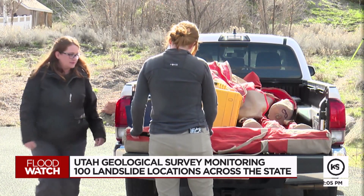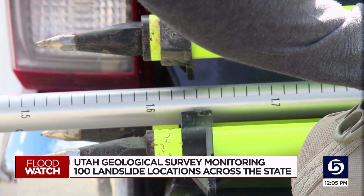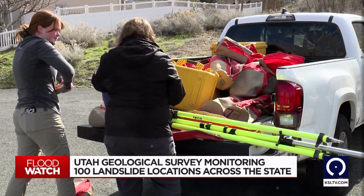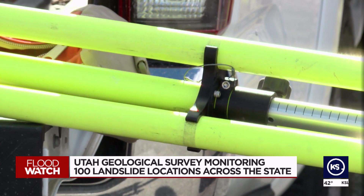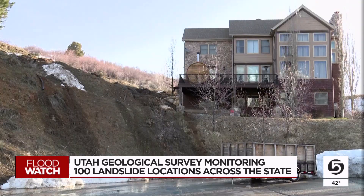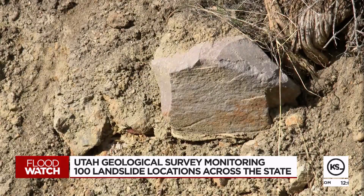The Utah Geological Survey has been watching around 100 landslide locations, give or take, as some landslides may happen in an area where they don't impact people. After a landslide, geologists like Greg and Ben may be contacted by cities, homeowners, or landowners to evaluate the area. Recently, that's looked like visits to Kaysville, Fruit Heights, Immigration Canyon, and most recently Mountain Green. As we're studying this one, we're aware of the material that it's in and identifying what it actually takes to make it move.